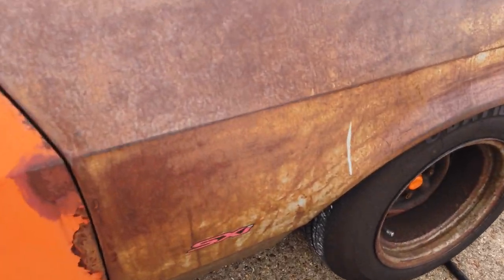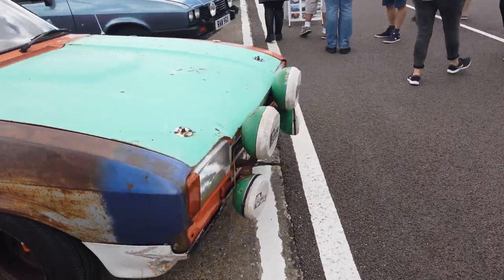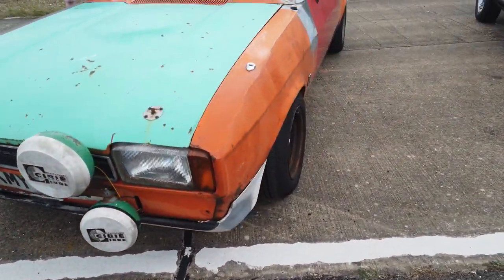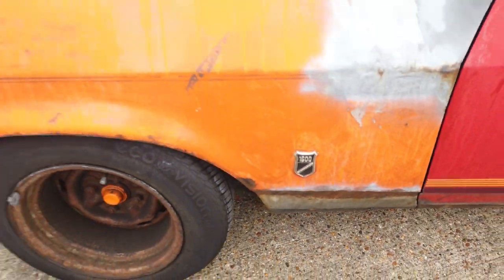It's got a 'Powered by EcoBoost' sticker on the back and an SXL sticker on the side, so don't know what's going on with it. It's got a 1600 badge on the side, so it could be anything under there.